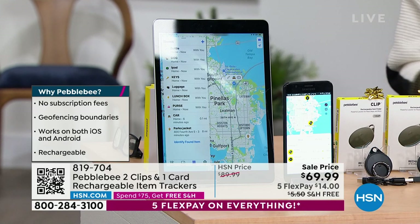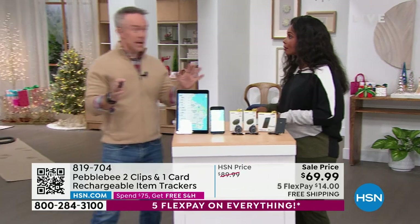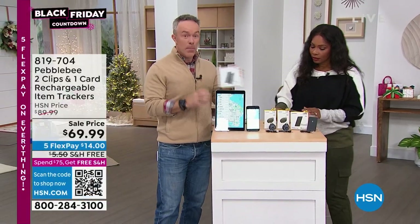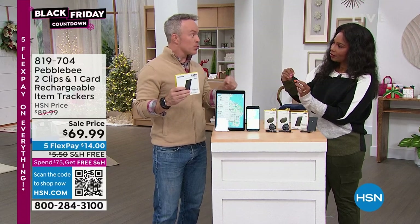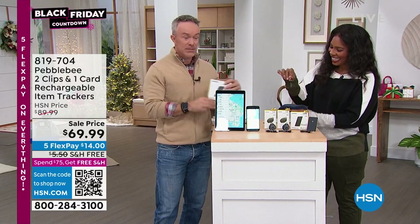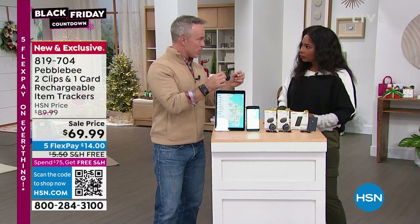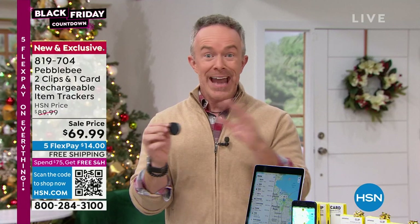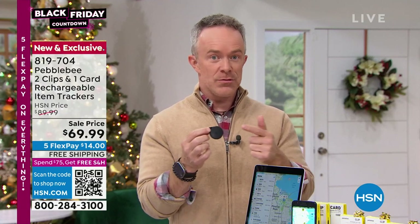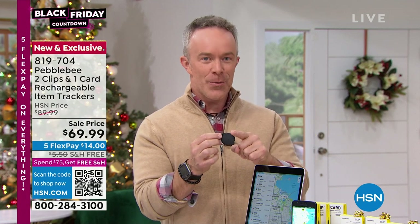It works with both iOS and Android. These are rechargeable, so you're never buying batteries for them. Bill Duggan is joining us. This is the perfect time to get a few of these because it's a great value — each one breaks down to about $23 a gift. You don't have to go out and buy the Apple one or the Android version; Pebble Bee works on any of them.